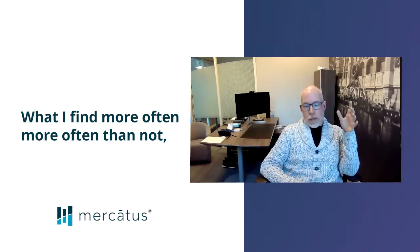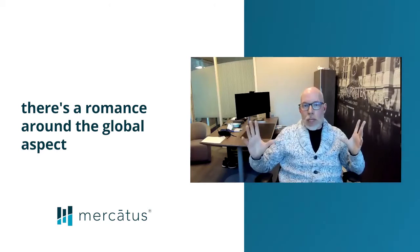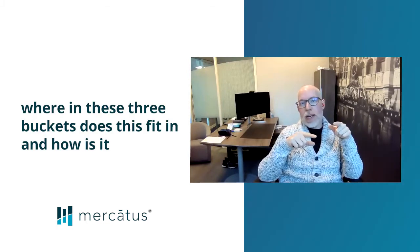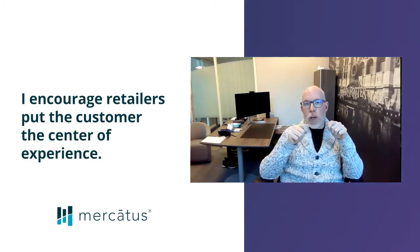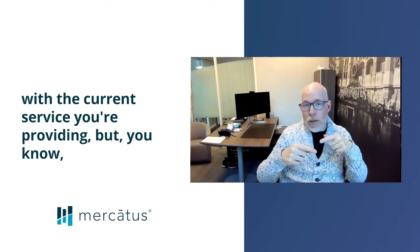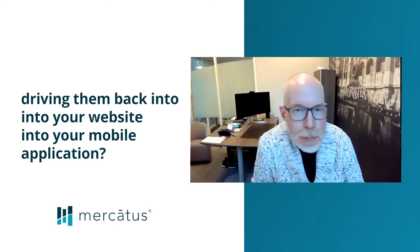I find more often than not there's a romance around the global aspect of the technology being used, but without really fundamentally understanding where in these three buckets it fits in, and how it is driving convenience and satisfaction for the consumer. I encourage retailers: put the customer at the center of the experience. How are you going to close that loop to make sure that they are not only happy with the current service you're providing, but driving them back into your website, into your mobile application?